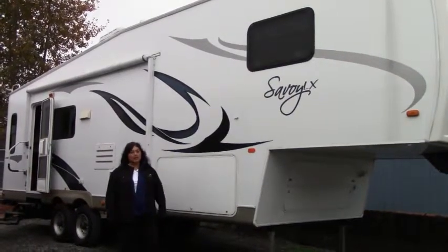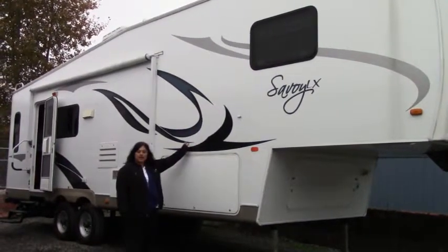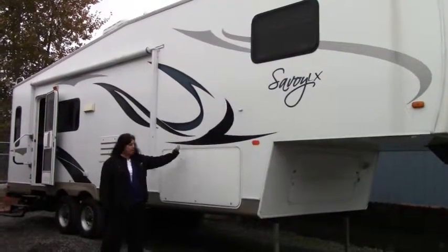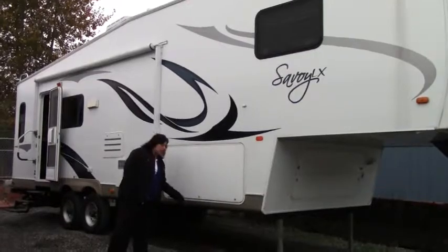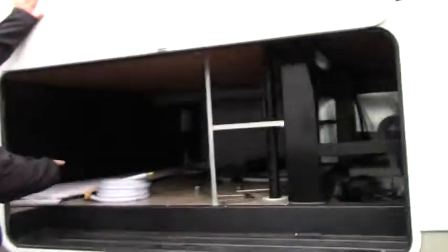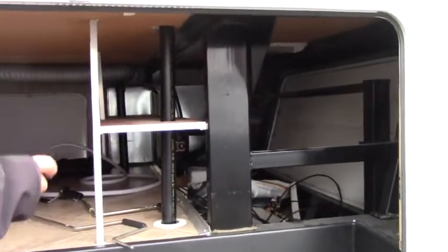This fifth wheel is in great condition. It's a fiberglass body with decals — all the decals are in great condition, no peeling, no shrinking. We actually have pass-through storage from three sides, so we're going to go all the way through here to the other side, and then we have front access. There's actually a place in front to hold a generator.